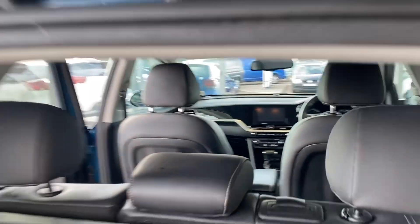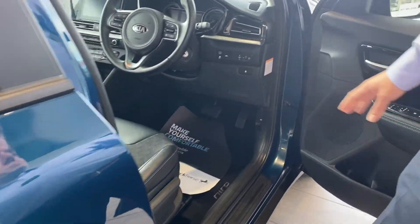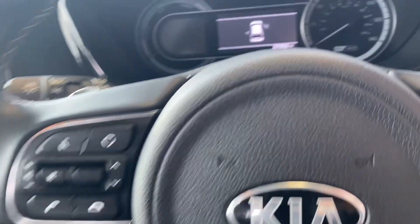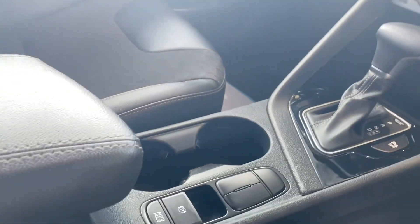Power-fold door mirrors for those tight parking spots, and it's really well equipped inside too. Electrically operated door mirrors, all-around electric window controls, and all your phone and audio controls at your fingertips on the steering wheel. The centre screen gives you a DAB radio, Bluetooth for your phone, and it's got Apple CarPlay and Android Auto to keep you entertained with all your apps, maps, and music on a long journey.